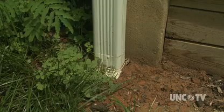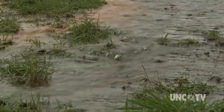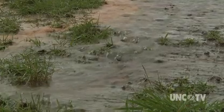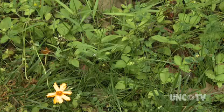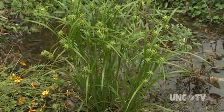Our lawns soak in some of the runoff, but grass roots are only about that deep. And our soil here is very clay-rich and pretty compacted. So a lot of the water just still rushes off in a storm and enters the storm drainage system if it's just flowing over the lawn. With a rain garden, you're able to really capture that water and let it slowly soak in.